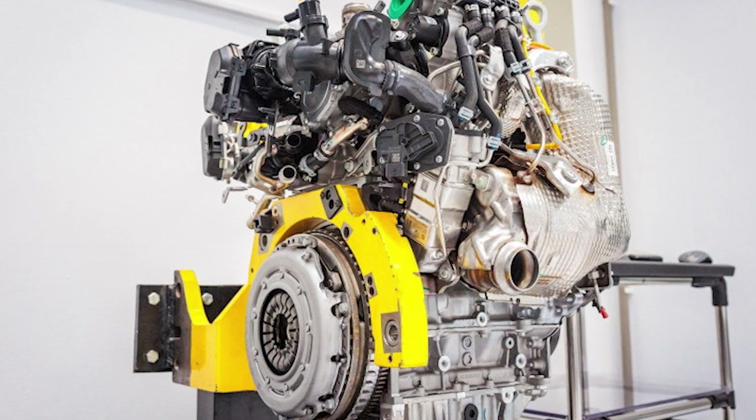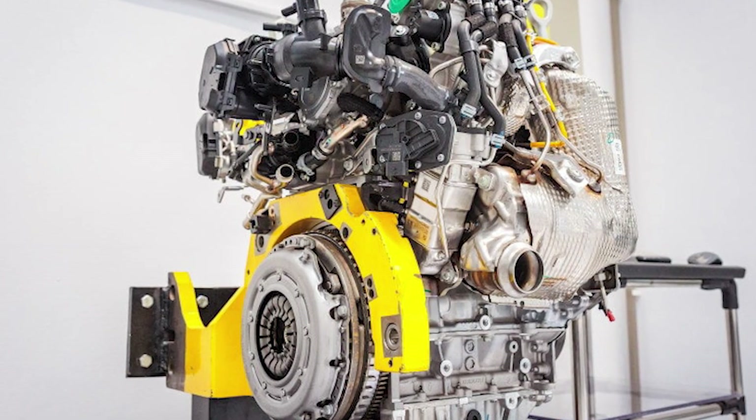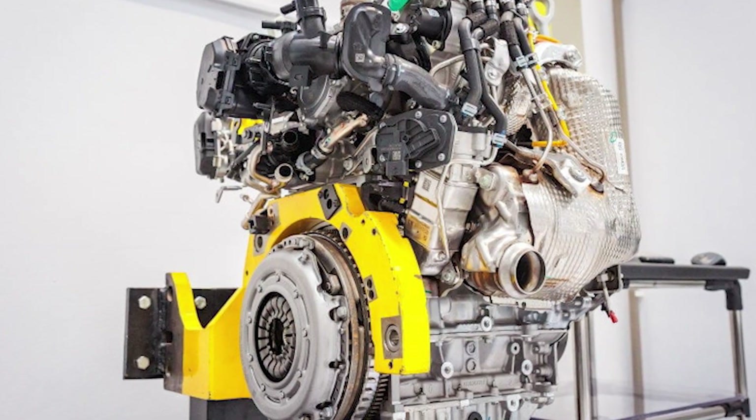Add in the hybrid system's ability to smooth transient conditions where emissions usually spike, and you've got a package that can slip through regulations without strangling performance.